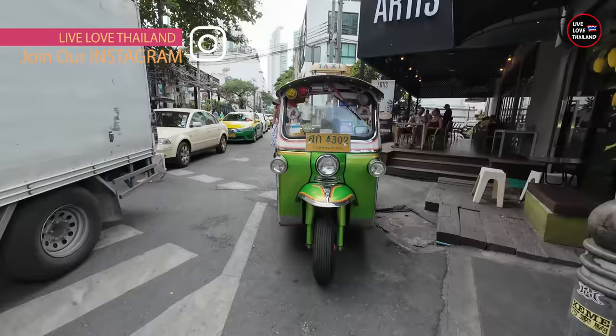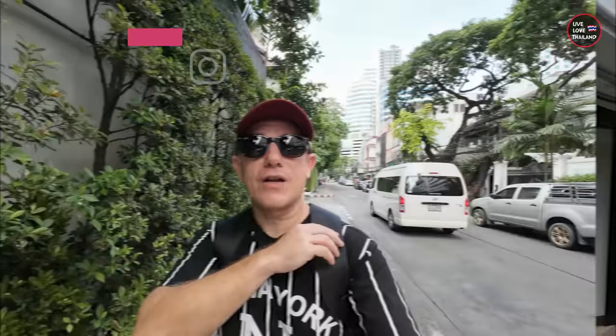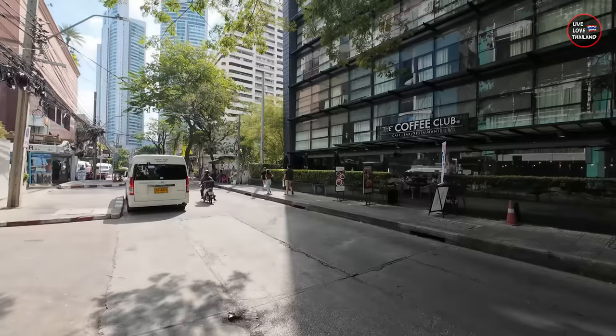This is Asok. As you can see, it's so easy to reach — just take the BTS. Now we have to walk this way. This is one of the beautiful sois in Sukhumvit — Sukhumvit 18 — because you have sidewalks to walk. The tailor is not far, around three minutes' walk from Asok station.